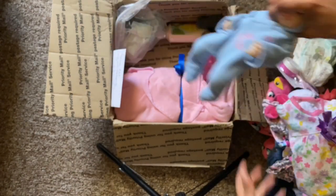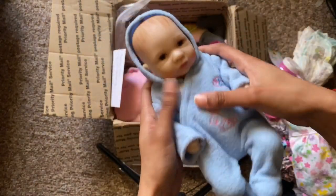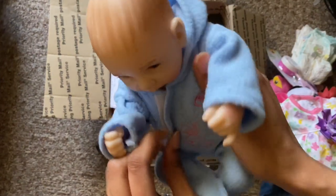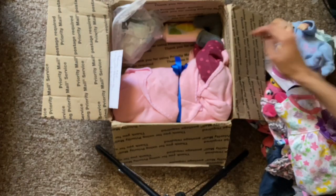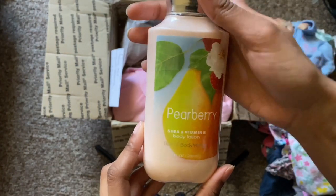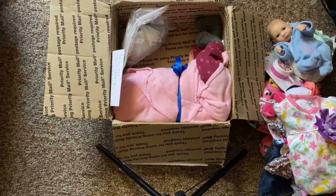And then she came with this cute little baby — she has her own baby! How cute is this? She came with her own baby wearing this one-piece little outfit. And then she sent me some lotion — this is Bath and Body Works, it's pear berry. I'm going to open this up right now to smell it.